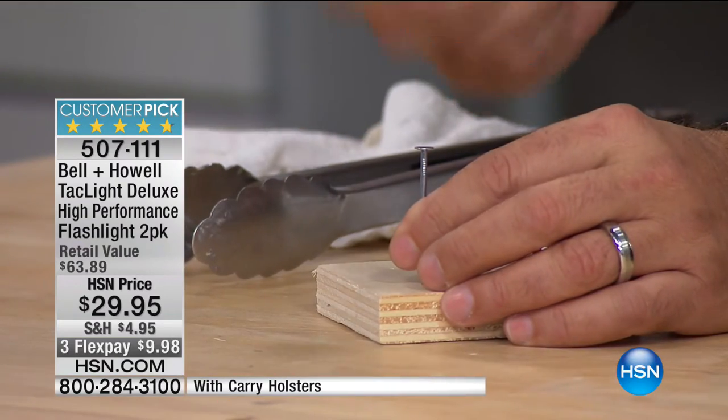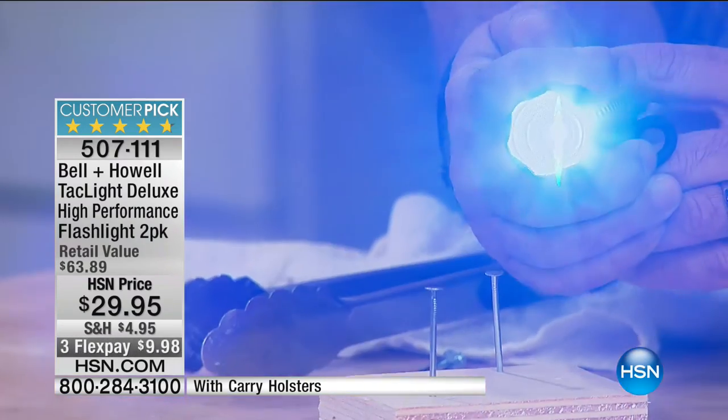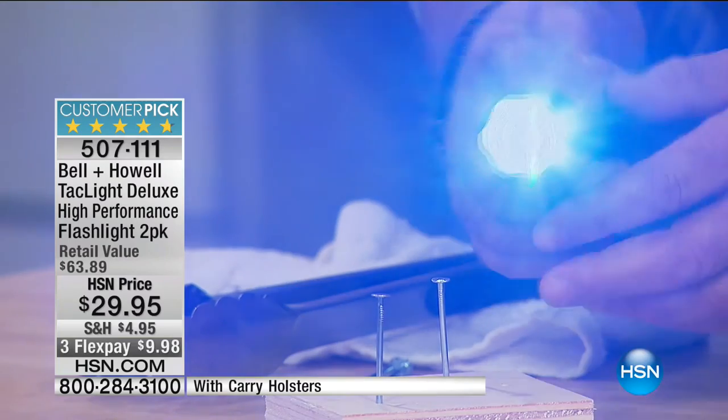Our LEDs are 40 times brighter than a standard incandescent bulb — think about that. 40 times brighter than an incandescent bulb. They're tough as well — I'm going to drive the nail using our flashlight. This is military-grade aluminum — no problem driving the nail in. The light comes on, so you can't hurt it that way. Now I'm going to take the flashlight and put it in boiling water. This is amazing — you couldn't do this with another flashlight. I'll leave it in here for five seconds.